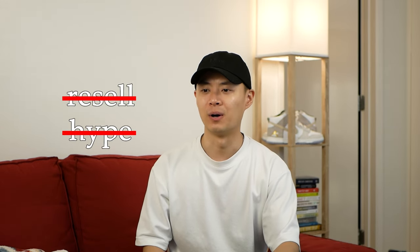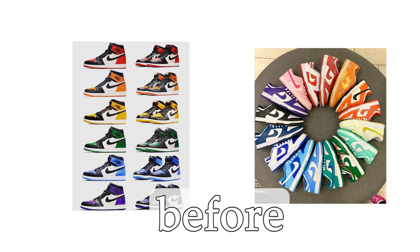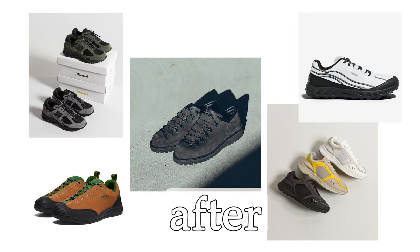Resell and hype are kind of dead, but having your own fashion sense, your own style, and putting that together with your own creativity — that's still very much alive and that's why I still love sneakers. Some sneaker models and brands are a bit oversaturated, but because of that oversaturation it's really opened my eyes to a lot of other sneaker brands and silhouettes that are out there.